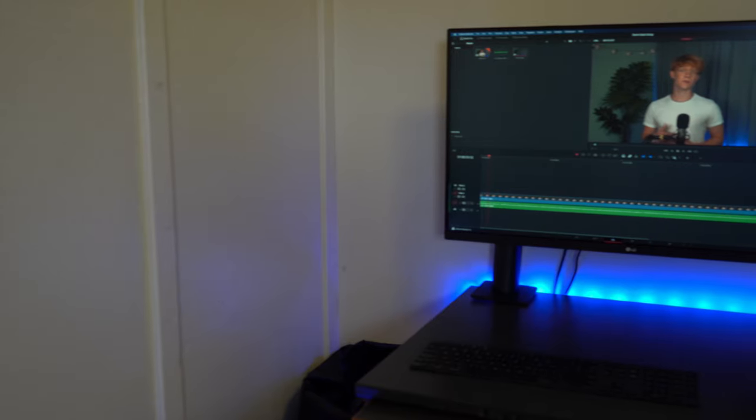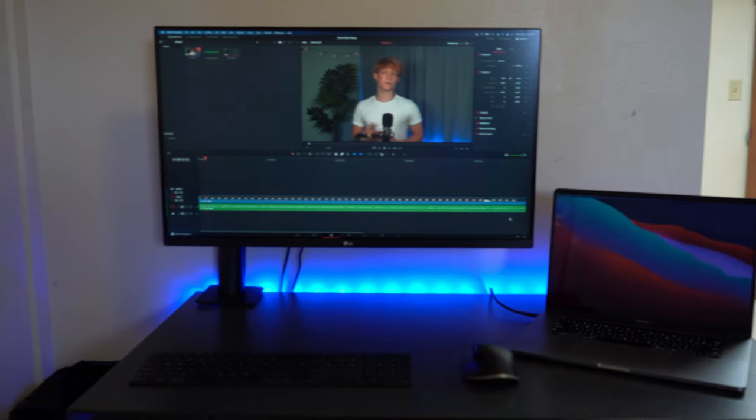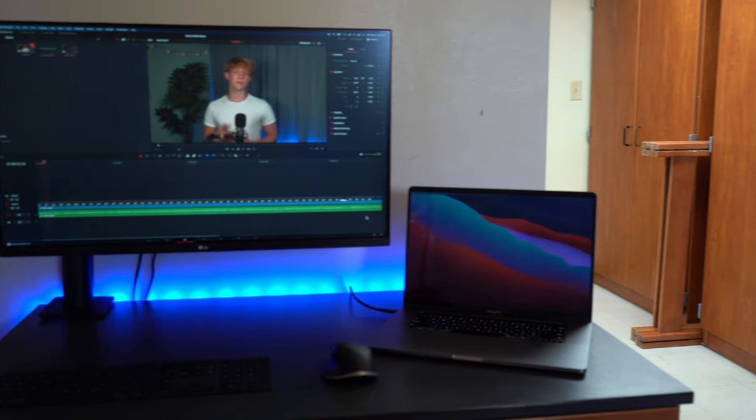I also knew that the 32-inch LG monitor I have would work really well as both a monitor and a TV. Since my dorm is really small, I'll be close to it, and 32 inches is an average TV size in a lot of dorms — and it works as a really high quality TV at that.